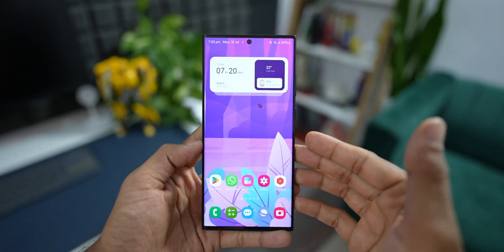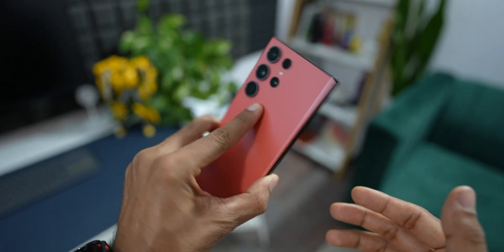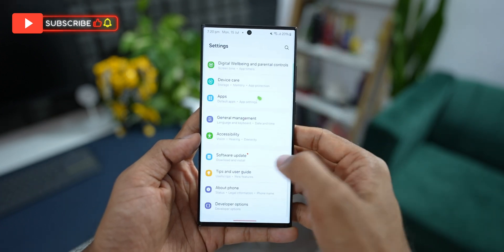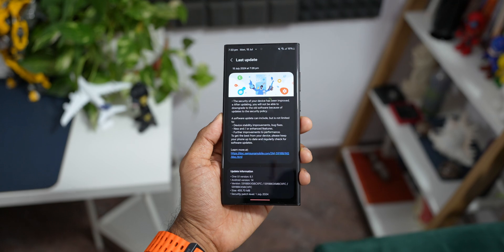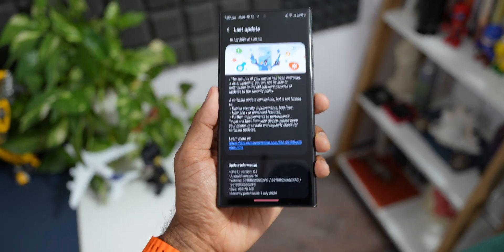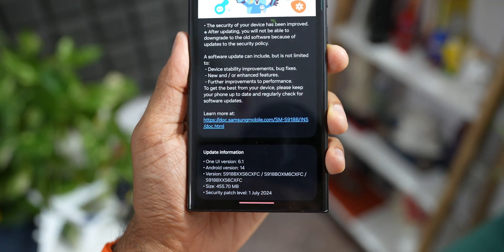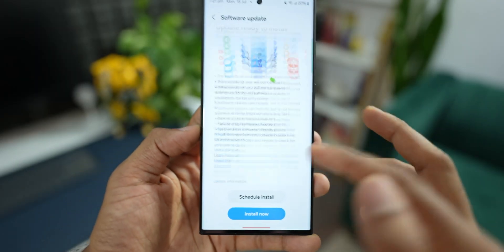What's up guys, welcome to Apex, thanks for tuning in. Samsung has started rolling out a brand new update for the Galaxy S23 series — this is the Galaxy S23 Ultra I have here. Let's go to Settings, tap on Software Updates, then tap Download and Install. We have got this brand new update right here — it's the security patch for July 2024. The size is about 455.70 MB and the security patch level is mentioned as July 2024, with the version number ending in CXFC.